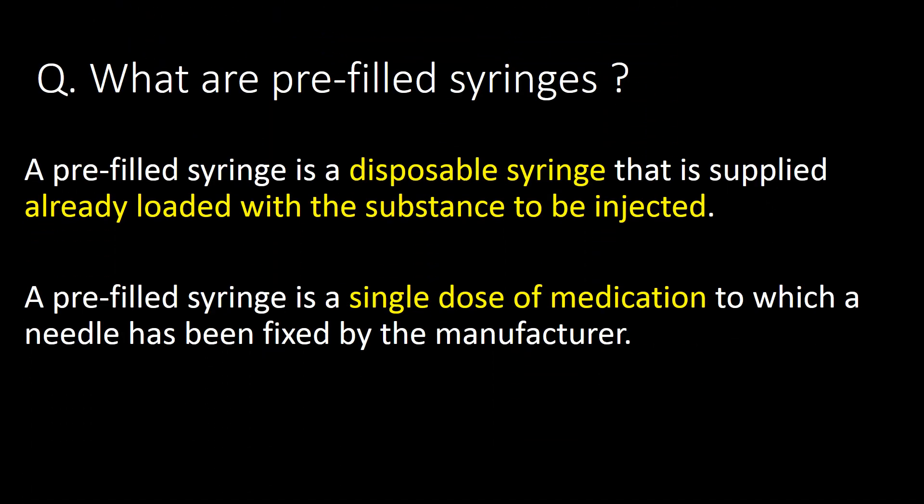We will start with a very basic question: what are pre-filled syringes? A pre-filled syringe is a disposable syringe that is supplied already loaded with a substance to be injected. It is a single dose of medication to which a needle has been fixed by the manufacturer.